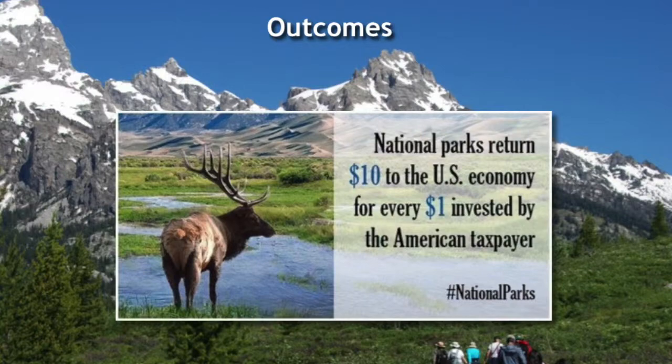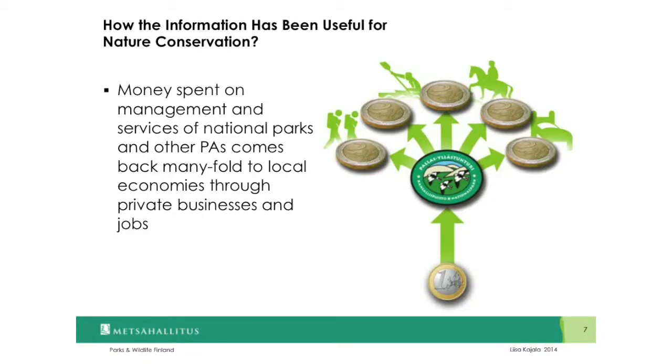According to these assessments, in both the United States and Finland, the average cost-benefit ratio is one to ten — so one dollar of public investment in national parks results in a ten-dollar return to local economies. In both countries, these results are highly visible, very popular documents annually when they come out, and they have proven to be of great value in local as well as national governmental decision making, helping agencies achieve conservation and development planning goals. In Finland, the most important use has been making the case for continued public investment by illustrating that money spent on management and services of national parks and protected areas comes back manifold to local economies in terms of private entrepreneurship and jobs.